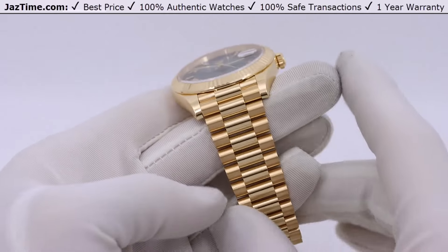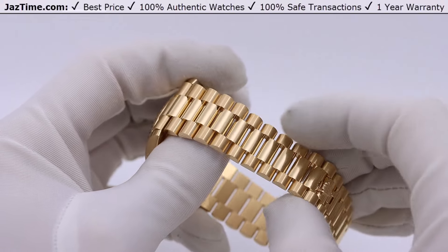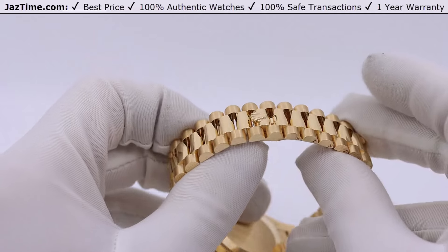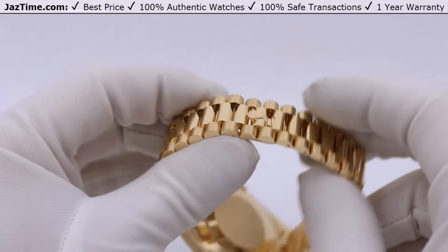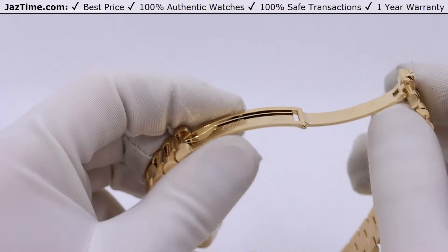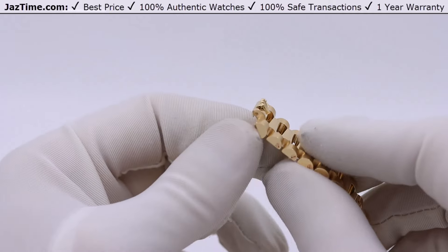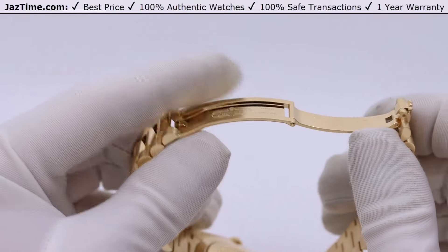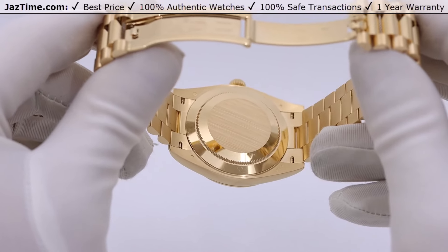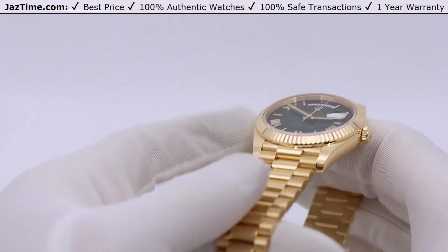Let's move on to the bracelet. Not much to say other than it is iconic — it's the President bracelet. It's three semi-circular links with a hidden clasp. It's pretty much always looked like this and hasn't changed much. It's beautiful and iconic. Now let's move on to the movement. The movement is upgraded from the previous one — this one is a caliber 3255; the old one was a 3155. It has a 70-hour power reserve and is very precise.